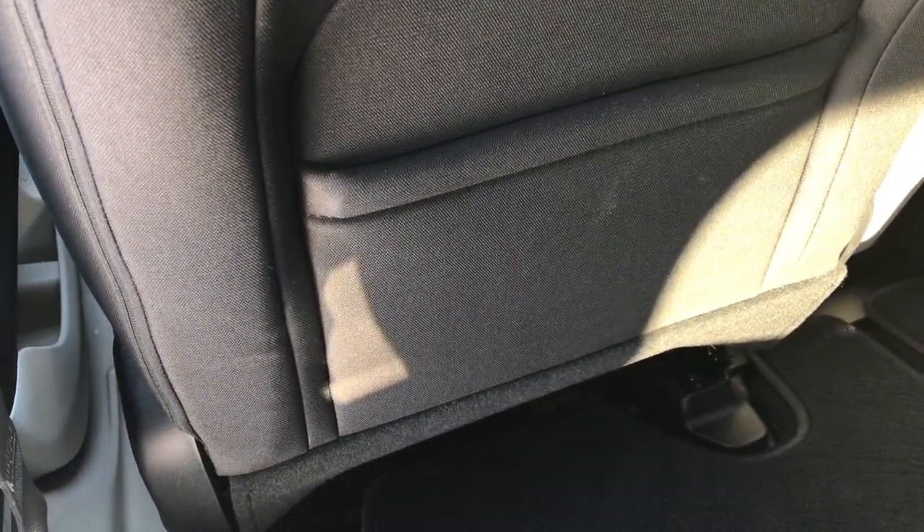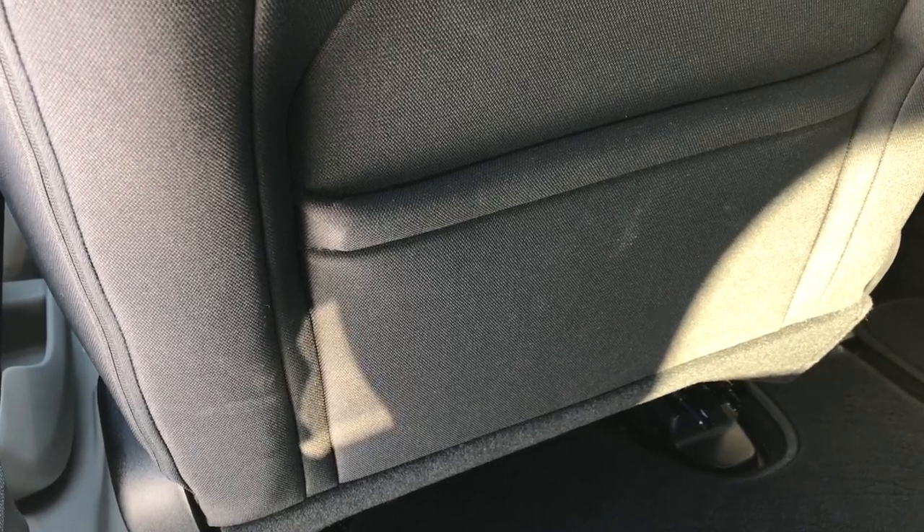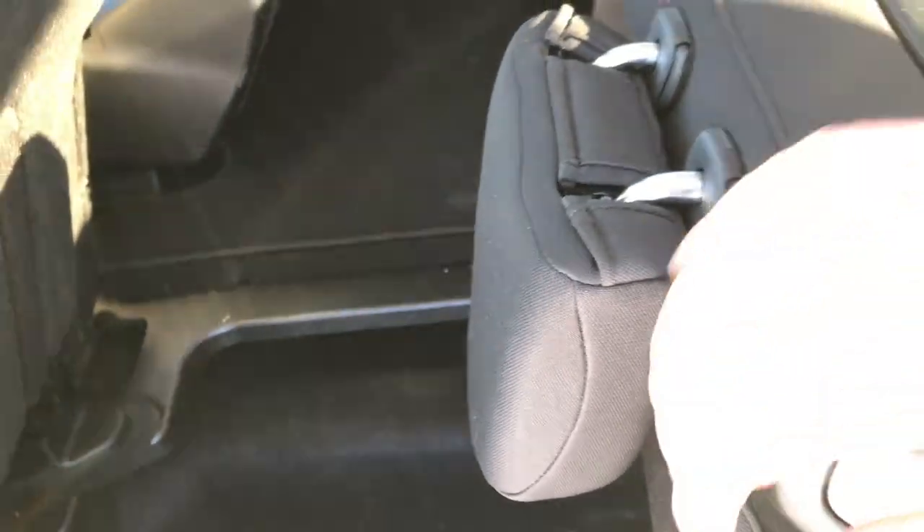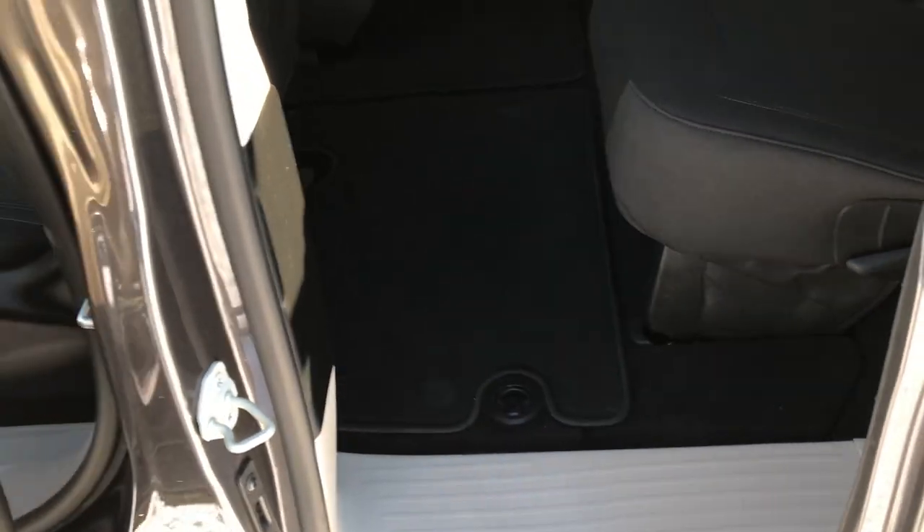To get that seat back up, you just press the button again, wait for it to go all the way up, pull that strap again, it'll lock into place, put the seat up, and you're all set. Very simple, very easy, really nice feature. And once again, that power side door button is really nice as well.